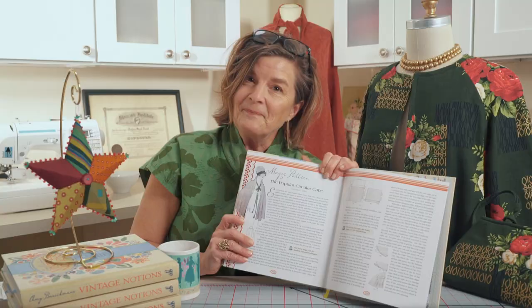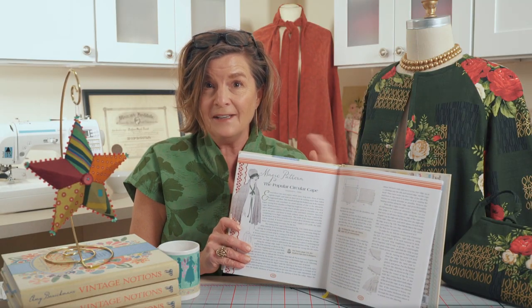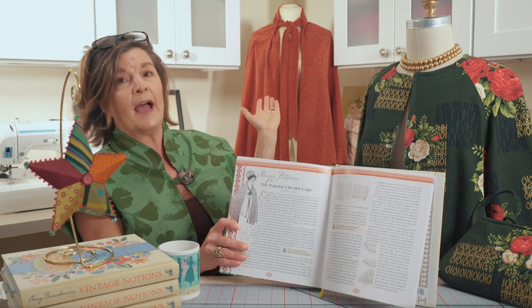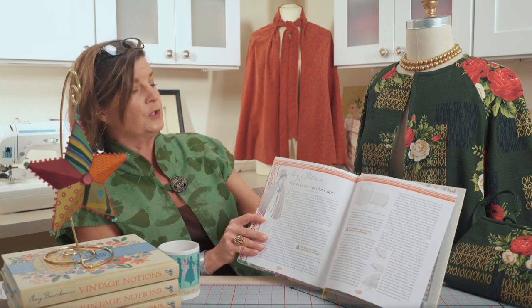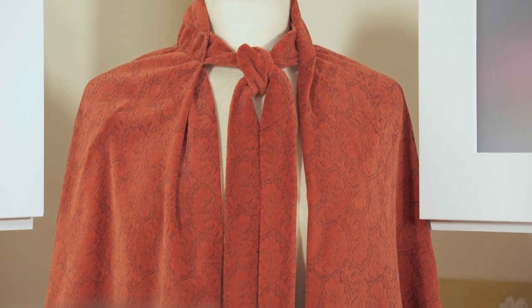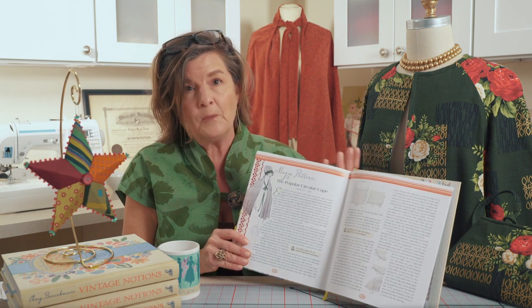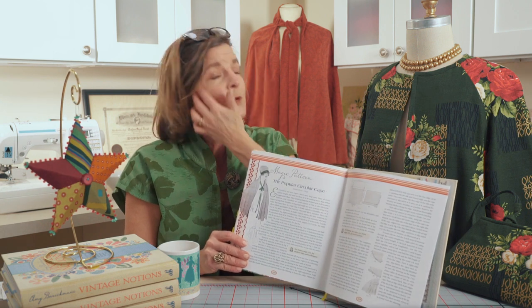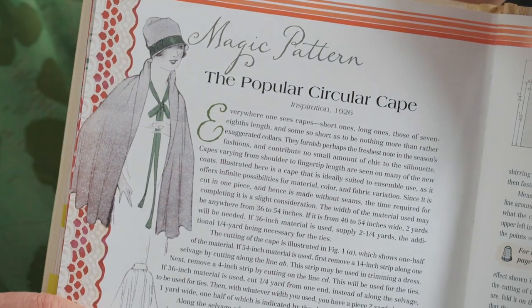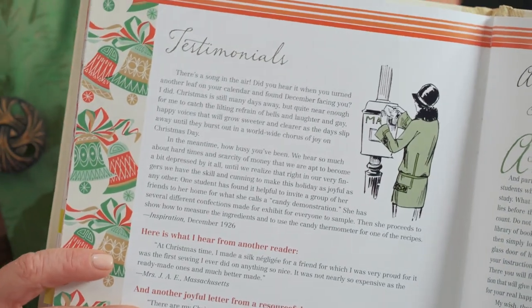The magic pattern — this one can be something you make for your holiday fashion. I'm going to lean over so you can see it back here. This is the circular cape — the popular circular cape — and we did it in velvet. It could be really wonderful made up in a new faux fur or cuddle fabric.